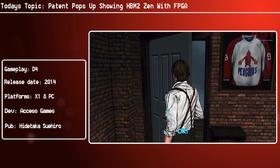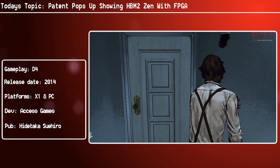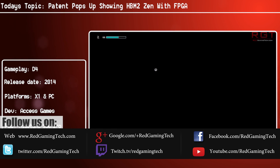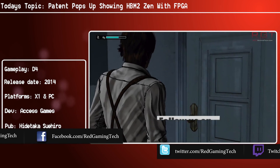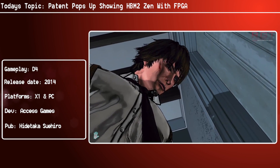Ladies and gentlemen, this is our GameIntel.com video. We're going to be discussing AMD publishing patents for Zen-based APUs. These APUs have integrated FPGAs, which we'll get into in just a moment, as well as high bandwidth memory 2 on a 2.5D interposer.